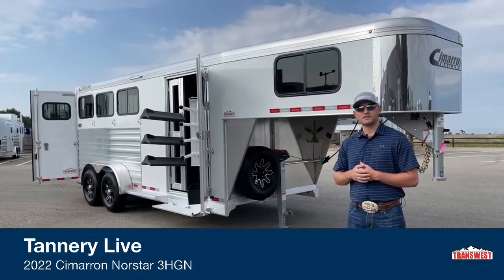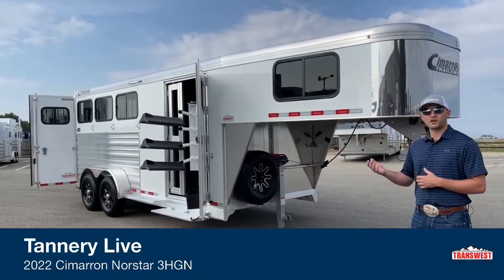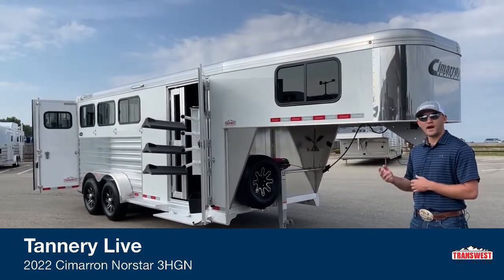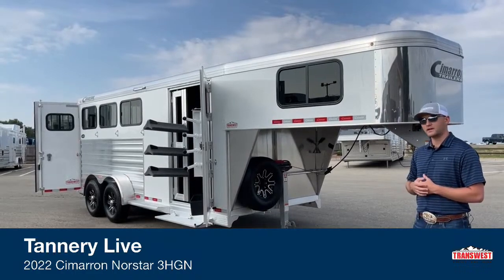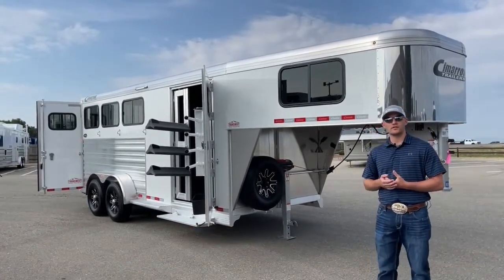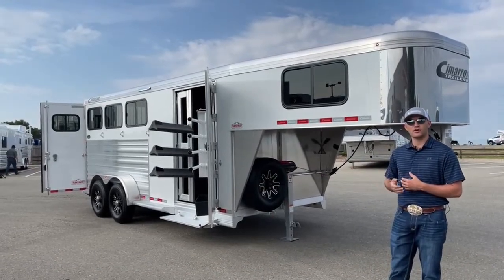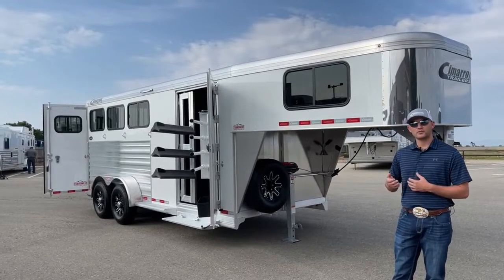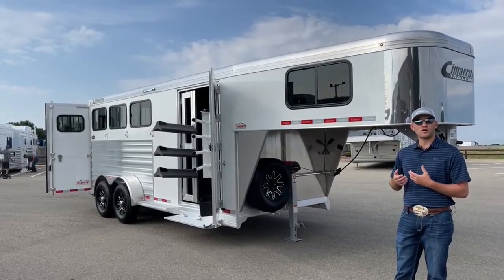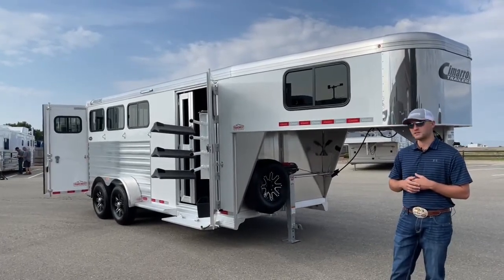So this is a sold unit — a 2022 Cimarron North Star 3-horse Gooseneck. The customer called about three weeks before this trailer finished at Cimarron and wanted to add a couple of things, so I'll go over what she wanted to add. Keep in mind the whole time we're going through this video that we have a bunch of these trailers finishing at Cimarron. Just call us, tell us what you're looking for — there's a pretty good chance we'll have something close on order, or we can make tweaks and changes either at Cimarron or here to make a trailer that fits your needs.